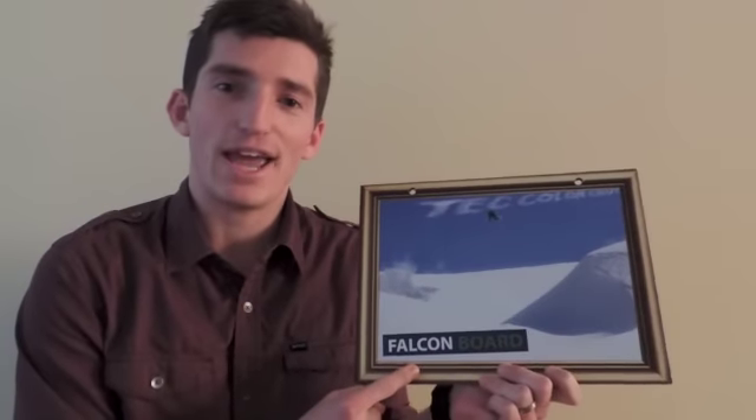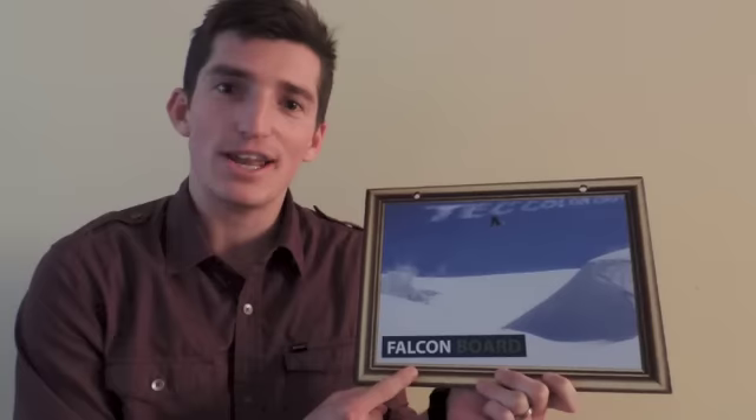Hey guys, Josh Cornett here, and today we're going to talk about some material, some rigid material, a rigid substrate called falcon board. Falcon board — here it is.